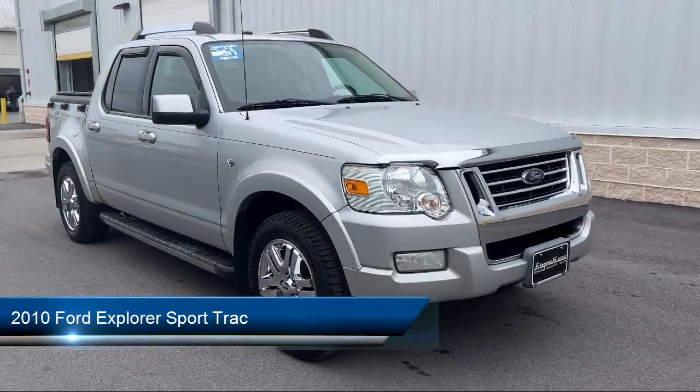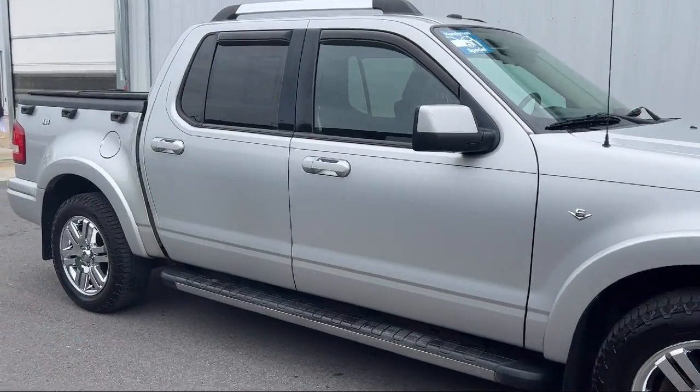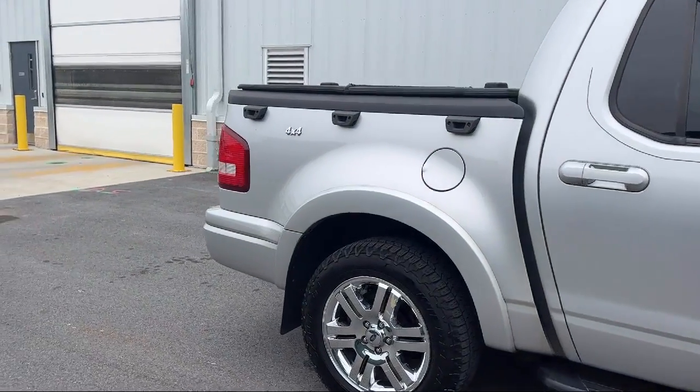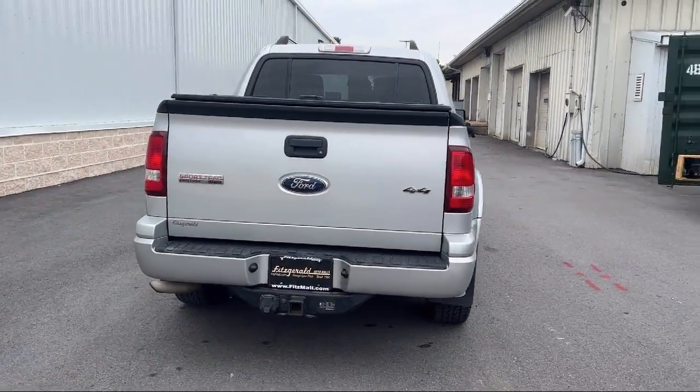It comes equipped with in-dash CD MP3 playback, ventilated disc front brakes, privacy glass, Sirius XM satellite radio, and multifunction remote keyless entry.